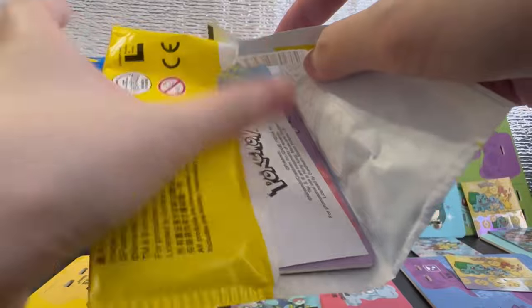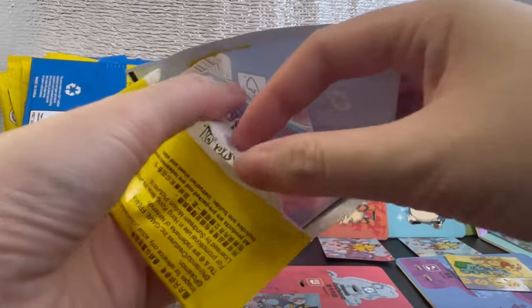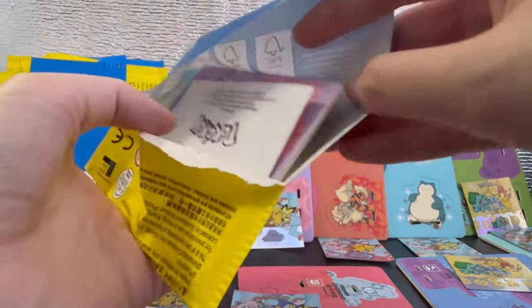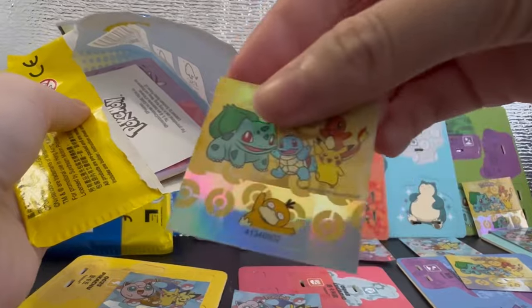Oh no, is this a duplicate? Looks like it's Ditto — yup, we got our first duplicate. Well, that's expected. And for the sticker, we have Psyduck.